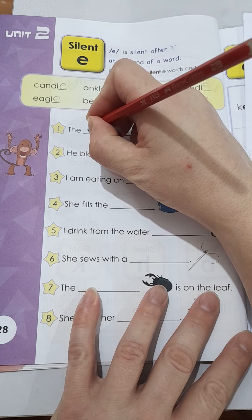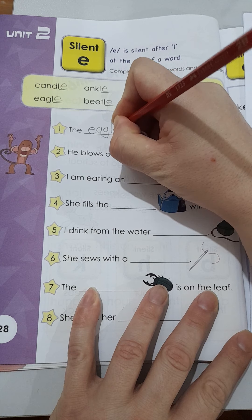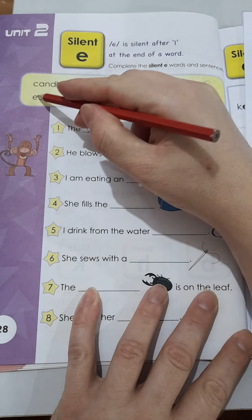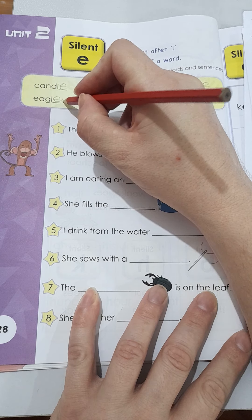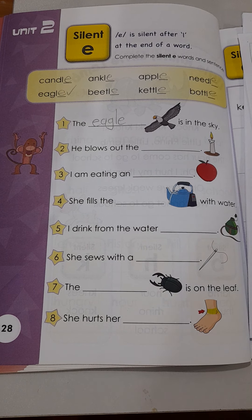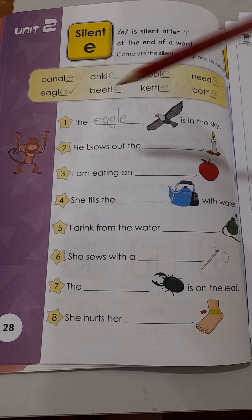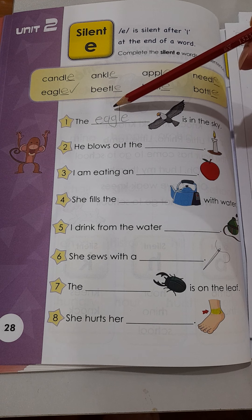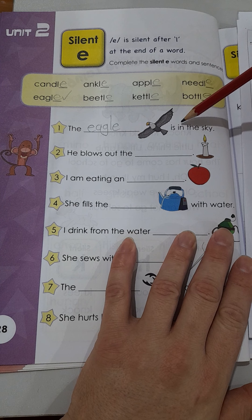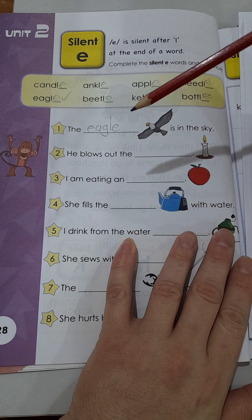All right boys and girls, let's have a look at our worksheet for today. If you have your activity book, please turn to page 28 and we will do the silent E sentences today. Please remember that the E will be silent after the L at the end of the word. So first I need you to complete the silent E words in the sentences. All of them have got the L but then the blank, so we're looking for the LE at the end of the word. We write the letter E for all of them.